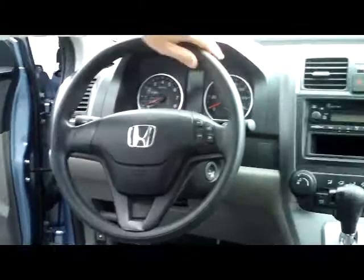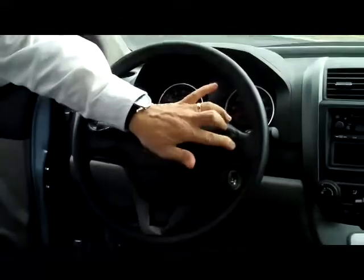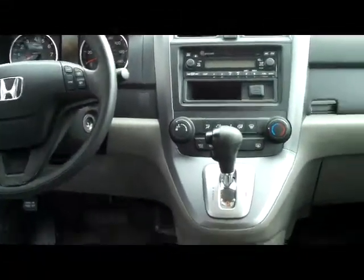On the interior you have safety for everyone: reduced force driver and passenger side airbags, side impact airbags and side curtain airbags for the front and the back. You have your fingertip control for cruise, tilt steering and intermittent wipers, and driver and passenger armrest.